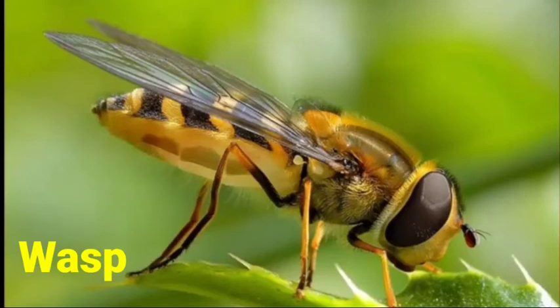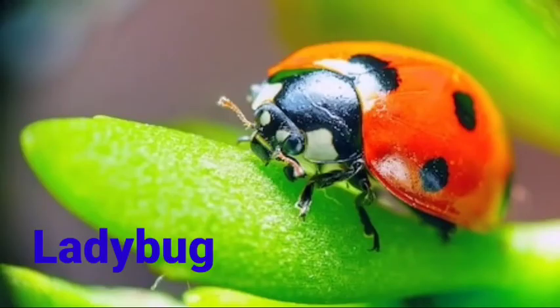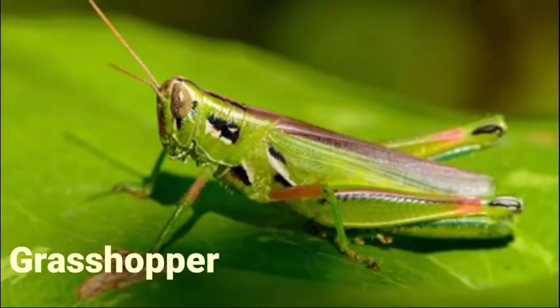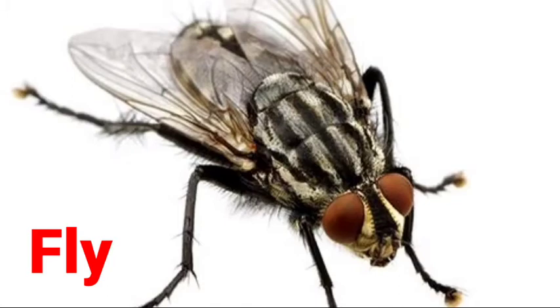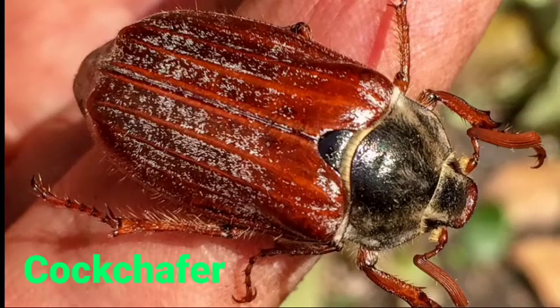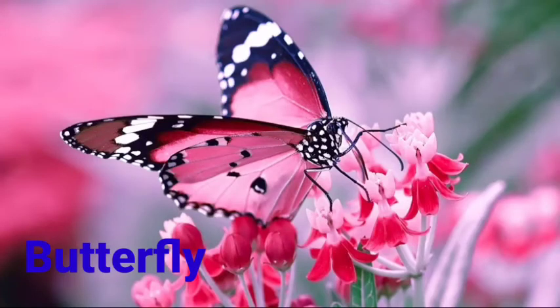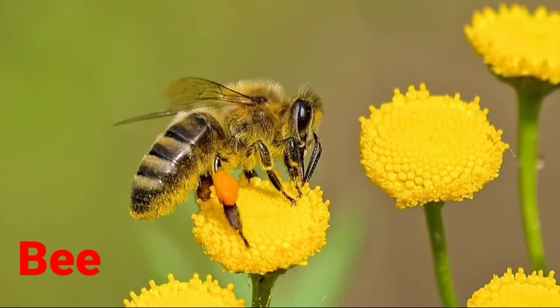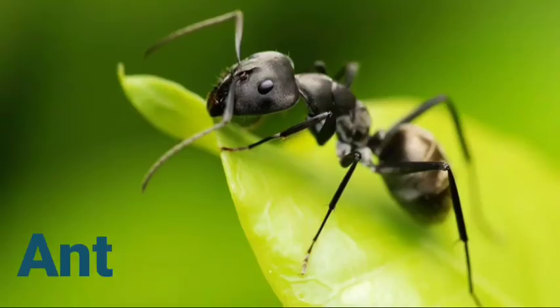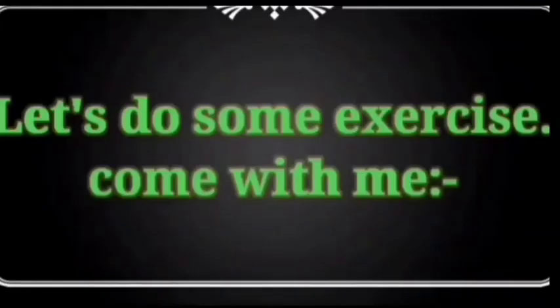Wasp, Mosquito, Ladybug, Grasshopper, Fly, Dragonfly, Cockroach, Chafer, Caterpillar, Butterfly, Bee, Ant, Spider.